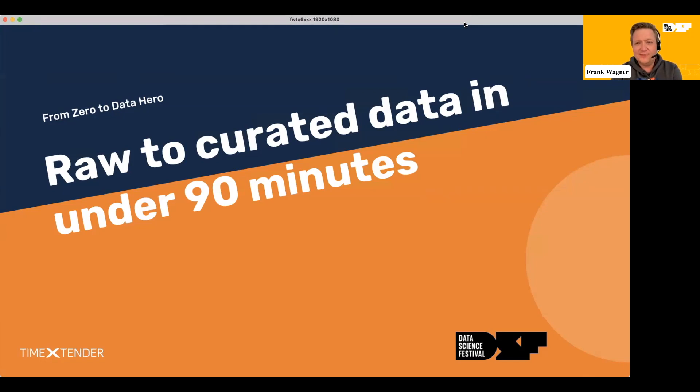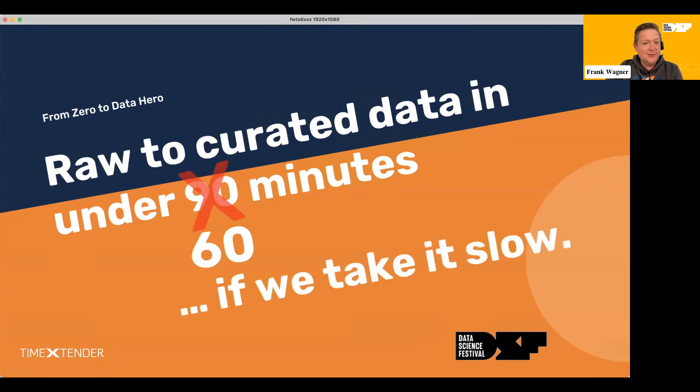When I was presented with the topic for today — raw to curated data in under 90 minutes — I was thinking to myself, well, it may be a challenge, but I think we can do even better than that. So let's say raw to curated data in under 60 minutes. And I would even say if we take it slow, we can do much more than this in 90 minutes.